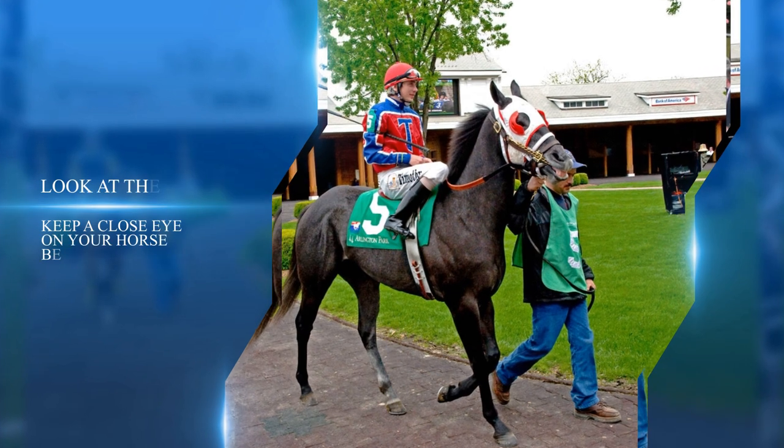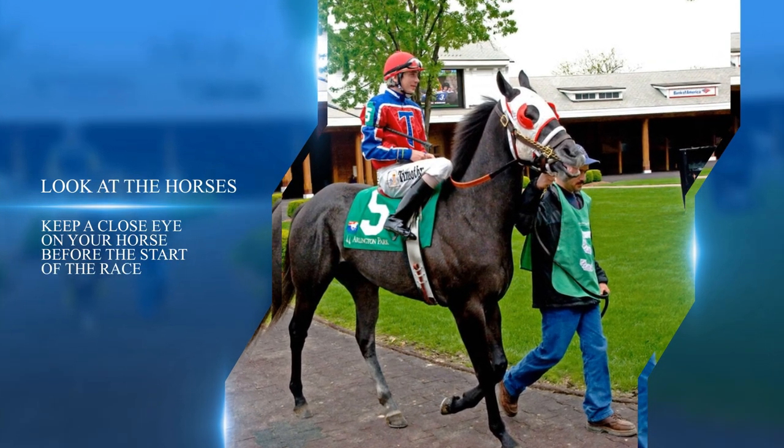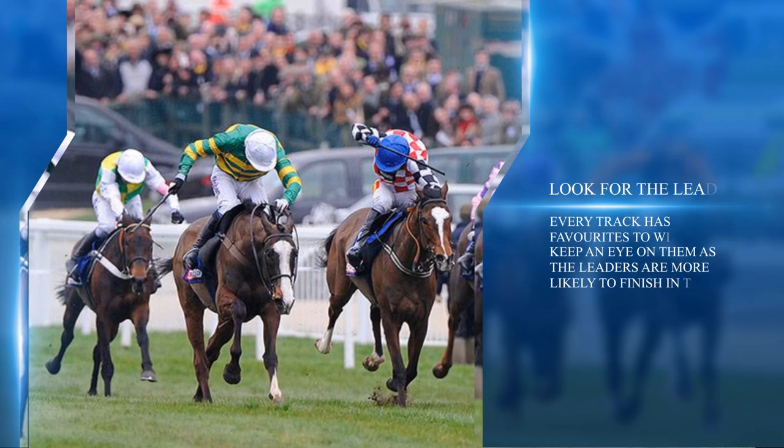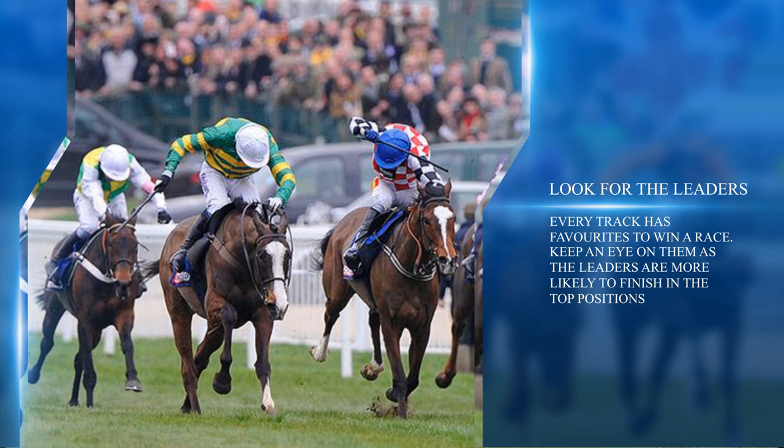Look at the horses before the start of the race — they parade in front of the public, sometimes during a lap. Watch their body language and look for energetic horses with shiny coats that don't expend too much energy before the race. Horses that sweat profusely or exhibit nervous behavior may not produce optimal effort during the race. It's also crucial to review previous race cards: the speed figure indicating how fast they ran in previous events is highlighted in the official program. Pay attention to whether horses had good starts previously, and keep an eye on the leaders, who are more likely to finish in the top positions.